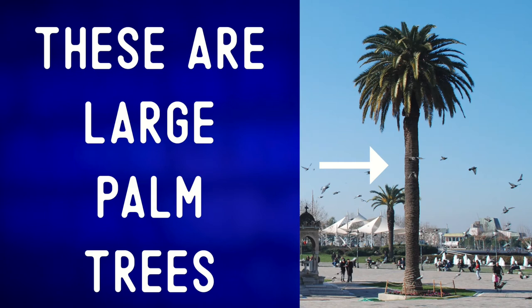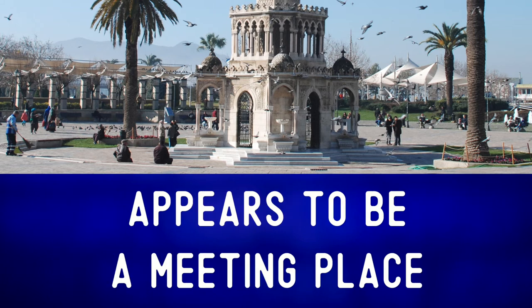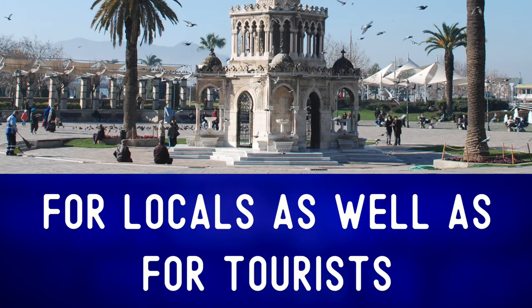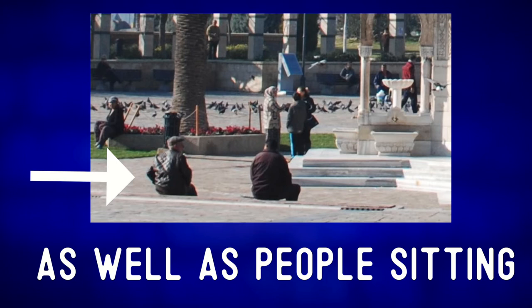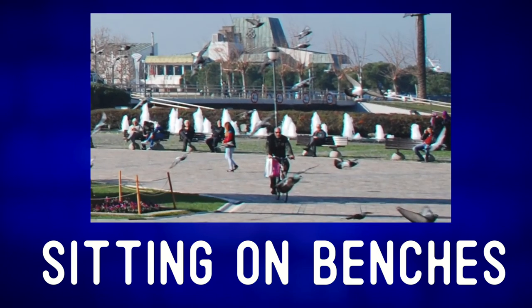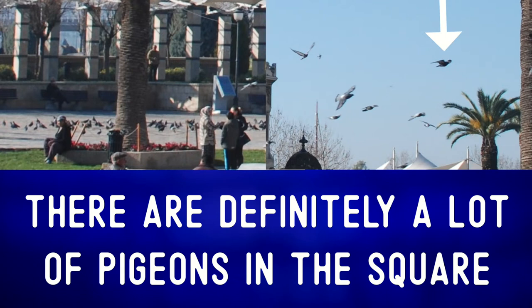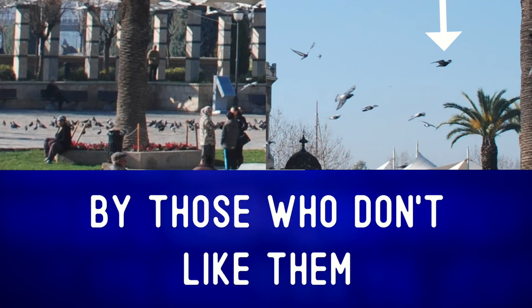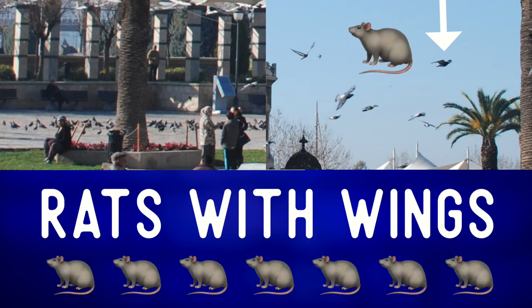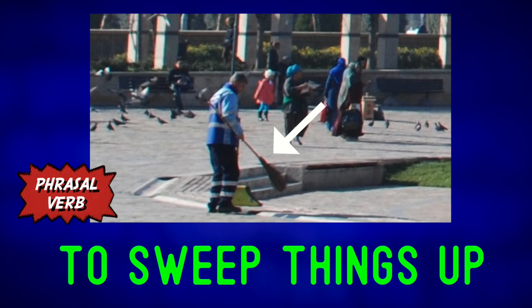These are large palm trees. There is a lot going on in this square and it appears to be a meeting place for locals as well as tourists. There are some ladies standing in a circle chatting, as well as people sitting on stone steps near the base of the tower. In the background, there are some people sitting on benches enjoying the nice weather. There are definitely a lot of pigeons in the square — sometimes called rats with wings by those who don't like them. There's also a city worker in this picture sweeping things up with a broom.